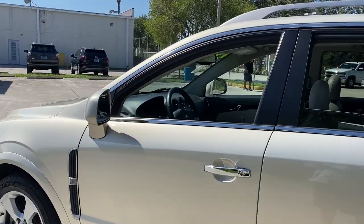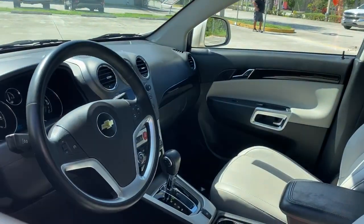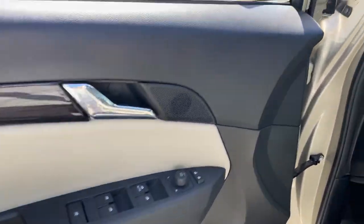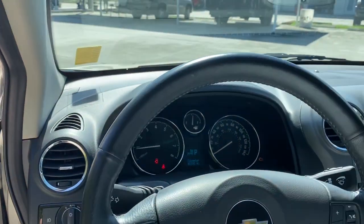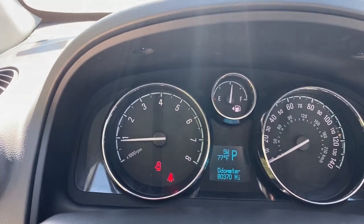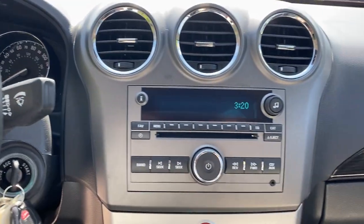The following are some of this vehicle's highlighted options: keyless entry, sun moonroof, navigation system, fog lamps, heated mirrors, chrome wheels, satellite radio, remote engine start, premium sound system, and Bluetooth connection.